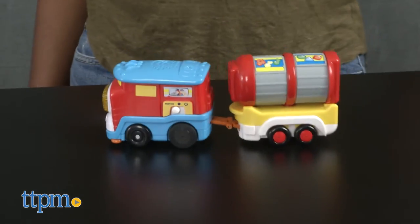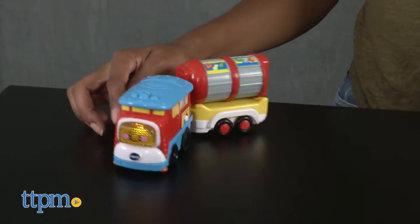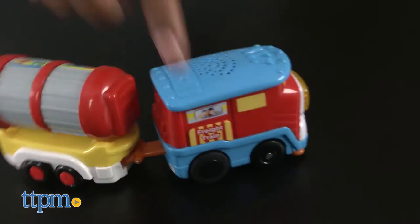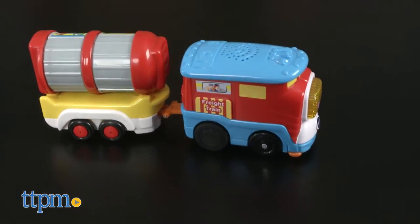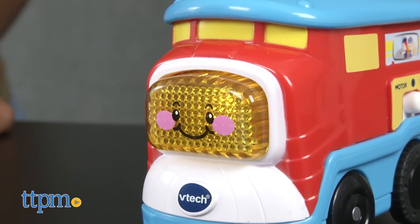Kids will love this bright interactive freight train with tanker car. The motorized action really adds to the train adventure and kids will enjoy seeing the freight train truck along on its own. This toy will aid in language development, motor skills, and creative expression.